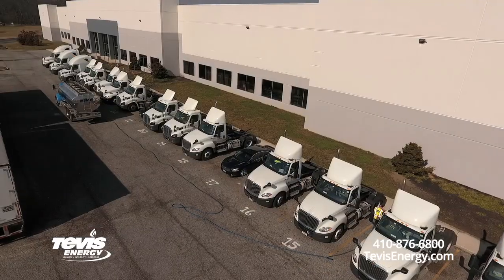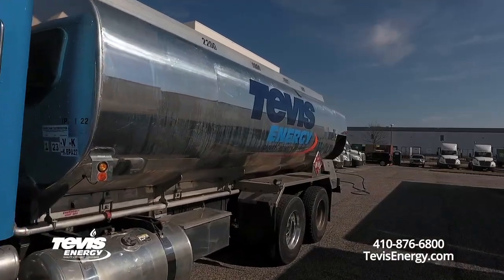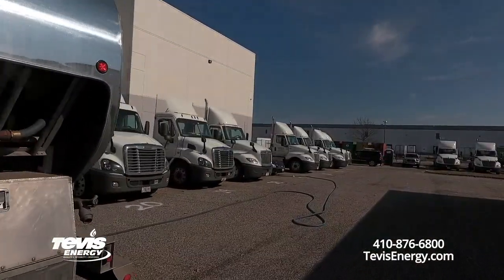Tevis can provide a fleet fueling operation to a variety of size fleets — from the smallest fleet of 5, 10, or 15 trucks up to fleets that have a couple hundred. We can provide that service to all different sizes.